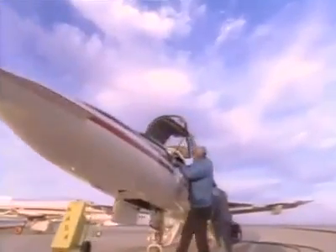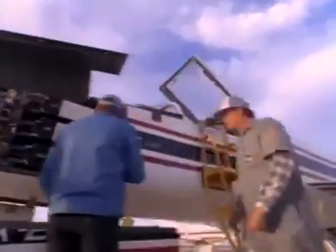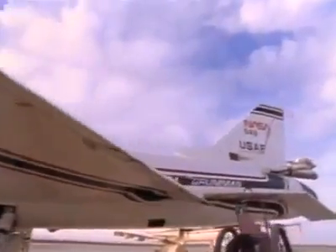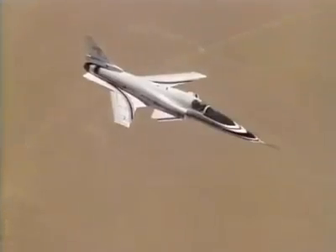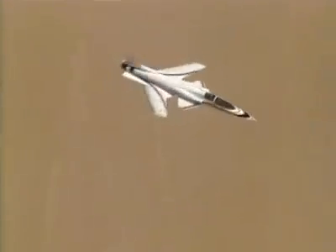The advantage of a forward-swept design is that air moving over the wing tends to flow inward rather than outward. This allows airflow to remain smooth around the wingtips and makes the X-29 easier to control in extreme maneuvers. It has exceeded predicted levels of maneuverability by flying at very high angles of attack, sometimes approaching 50 degrees.